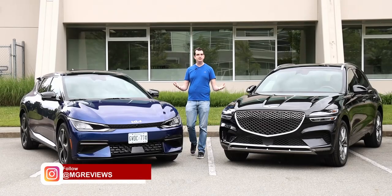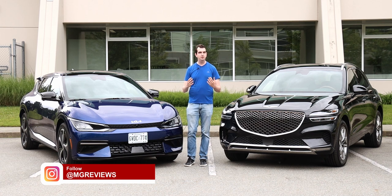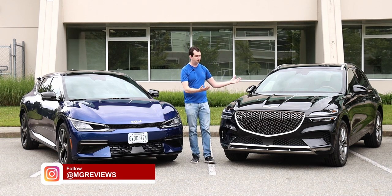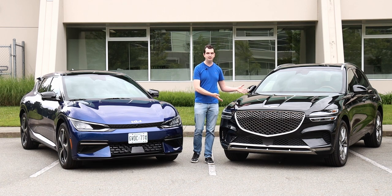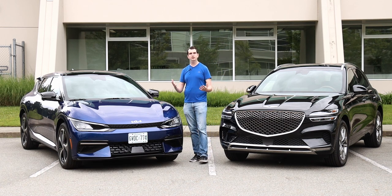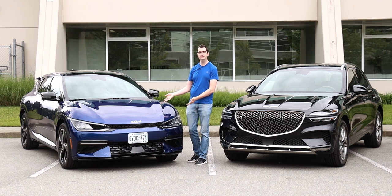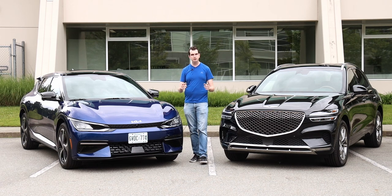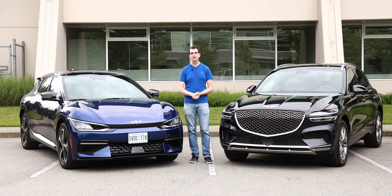Let's say that you have $60,000 Canadian to spend on a brand new vehicle. Do you spend it on a traditional gasoline-powered vehicle like this 2022 Genesis GV70, or do you jump on the electric bandwagon and get something like this — the 2022 Kia EV6? Should you buy an electric vehicle now or wait five to seven years? That's the question I want to answer with this video.